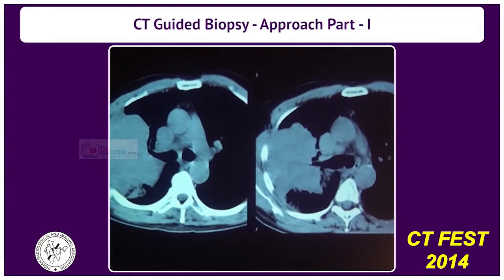The other important thing is to avoid the collapsed area and biopsy the tumor. Very often we have a situation like this — that's the central tumor here.